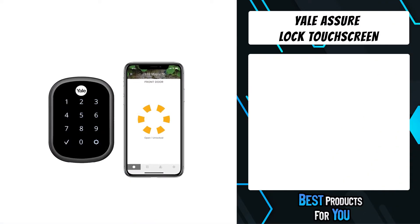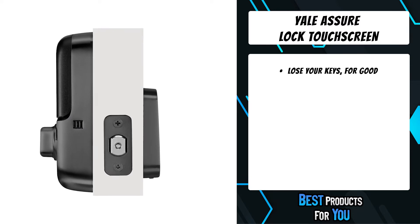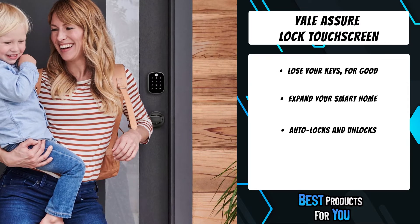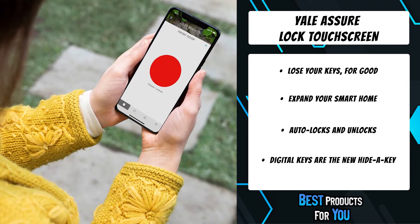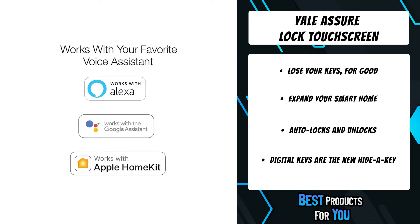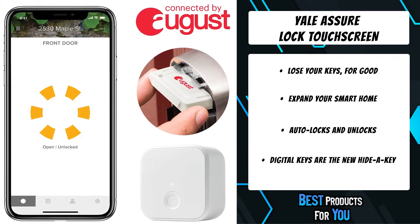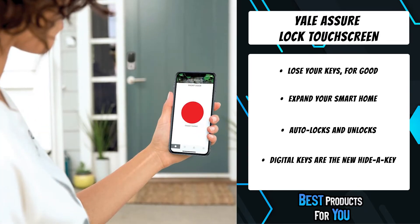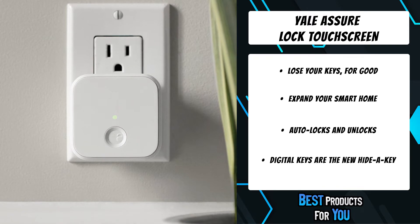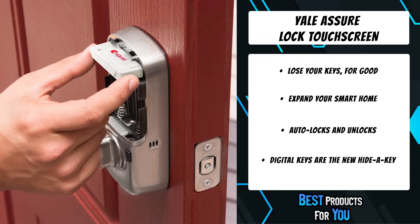The third product on the list is the Yale Assure Lock Touchscreen. Upgrade your door with this smart lock featuring a sleek touchscreen keypad for key-free entry. The lock is connected by August, allowing you to lock, unlock, share access, and see who comes and goes using your August app from anywhere. For ultimate convenience, the lock will unlock automatically as you approach and re-lock once the door is closed. You can also lock, unlock, or check status with Amazon Alexa, Google Assistant, or Siri. The backlit touchscreen keypad lets you unlock without your phone.